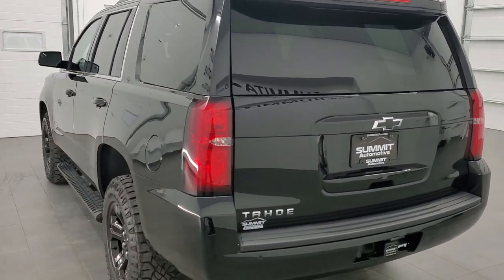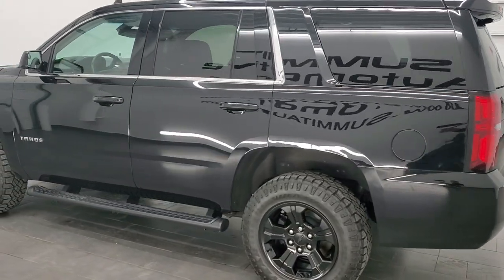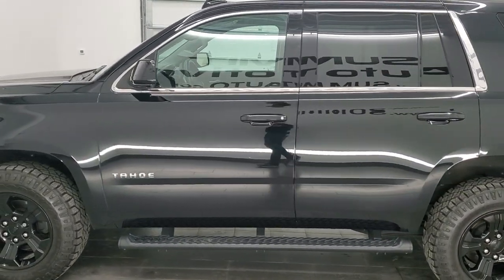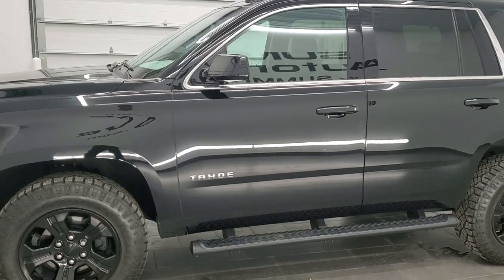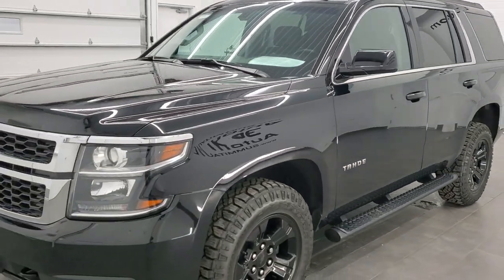This vehicle has the 5.3 liter V8 motor. It has been fully safety inspected by our service shop. It has a fresh oil and filter change. All the fluids have been checked and topped off, and this Tahoe is 100% ready to go.